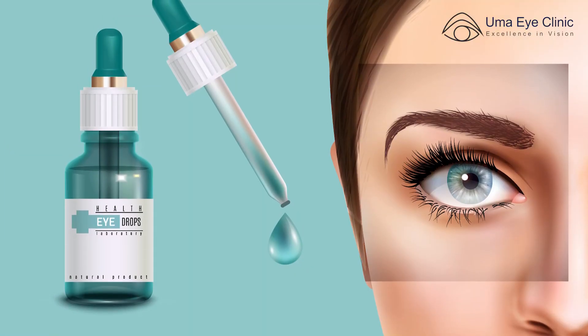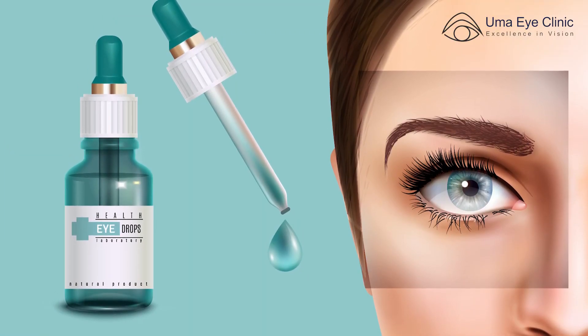Sometimes these oils may carry infective organisms and can produce infection, and some of these oils can also cause severe allergy. So scientifically speaking, feel free to use oil on the skin around the eye if found necessary, but avoid putting any kind of oil into the eye — it is quite unnecessary.